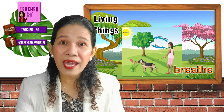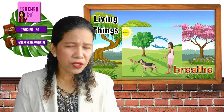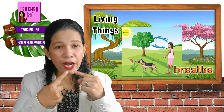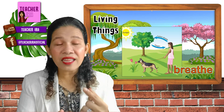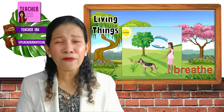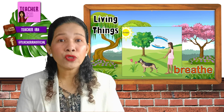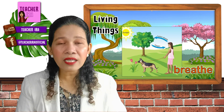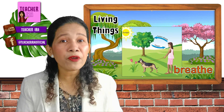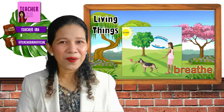Next, look at this. Living things breathe. You say: breathe. Look at this dog and this girl. Children, we breathe in oxygen, and that air that comes out of our mouth is called carbon dioxide, which is breathed in by the plants. The plants need carbon dioxide, and that is what helps them grow as well. So living things — like plants, people, and animals — are breathing. Can you try breathing? Inhale. Exhale.